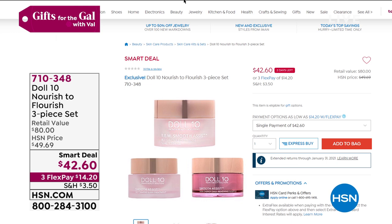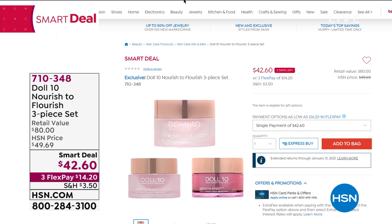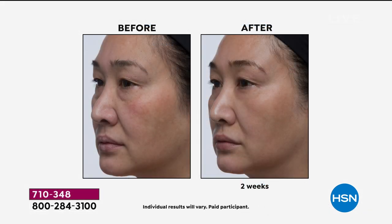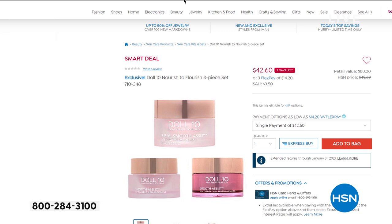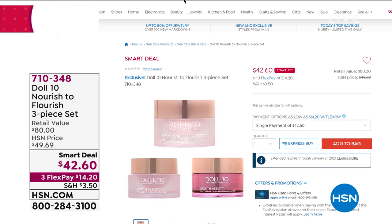In about eight minutes, we'll give you a look at a smart deal from Doll10 — the Nourish to Flourish three-piece set. The night mask has sold out every single time it aired. We're the only place you can get it in this three-piece set, which also includes the eye cream — a full-size $42 value — and the day cream. If you've been looking in the mirror seeing dull skin, sagging, fine lines, and wrinkles, give me 24 hours and I will visibly change the appearance of your skin. An $80 value, almost 50% off — that's the smart deal from Doll10.